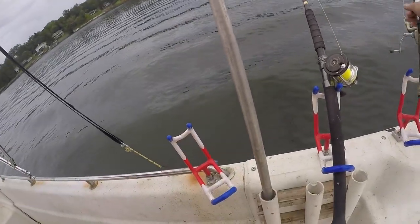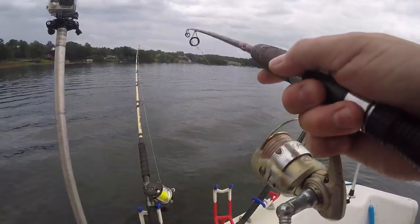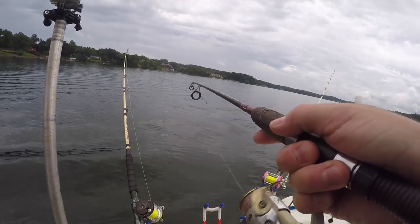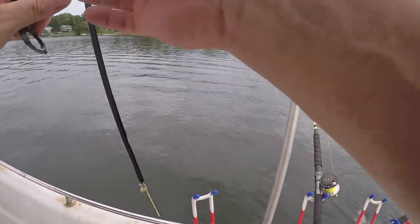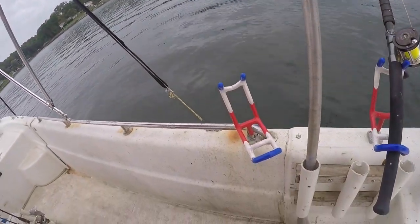Just doing some slow trolling here with the trolling motor, covering some water, and just seeing if I can find some fish. I've got a fish — it's on my bait rod. It's feeling like catfish. Hearing some thunder off in the distance. Look over there behind me, you can see it darkening up. Luckily, that's going away from us. Yeah, it's an old channel cat — let's see if I can get it in the boat without losing it.